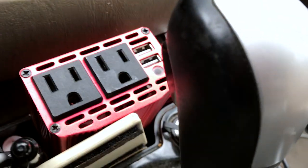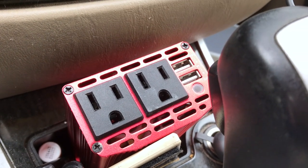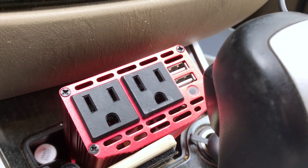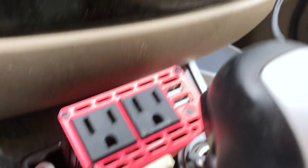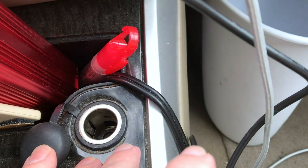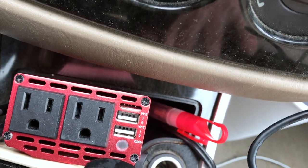Moving down here, this is an AC adapter. So in case I have a computer or something that I need to charge, or anything else that needs a standard house outlet, I can just plug it in here and it plugs into the cigarette lighter adapter over here. Just plug it in and you get an electrical outlet in your car, which is fantastic.